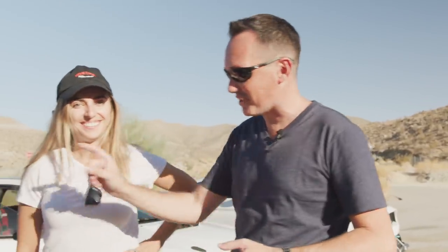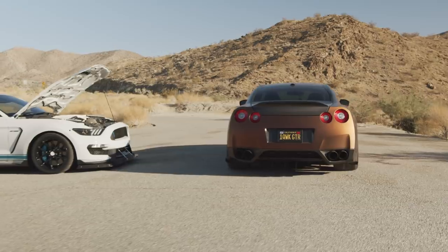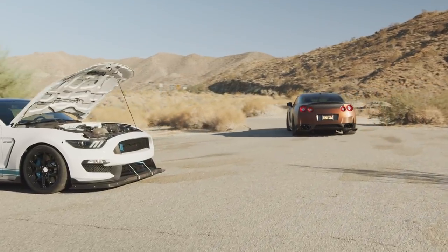All right, now the fun part. Let's do this. We're going to drive the mountain roads in these cars. Do you want to take the GT-R or the Subaru first? I've never driven an R35 — I'd love to start with that. There you go, that answers that. All right, let's hit the road and see how these things do. Let's do it.